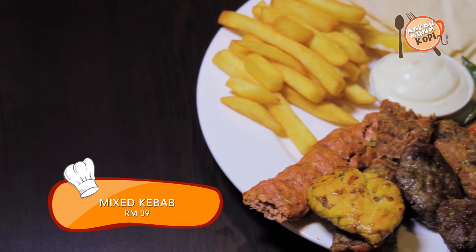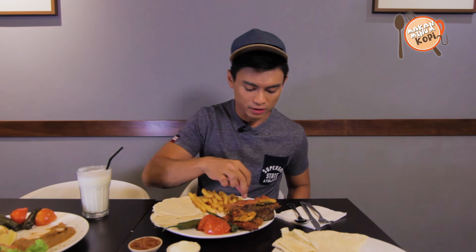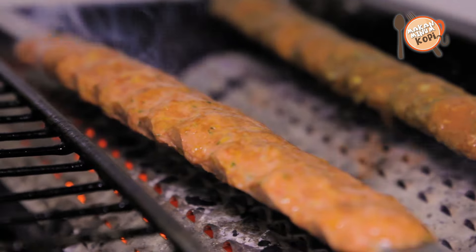We're done with the appetizer. Next up, let's try the main dish — all the meat right here, served with fries and pizza bread. Let's take a bite of the spicy chicken. The spice level is a tad different — you can taste coriander in this, a lot of different spices compared to our sambal nasi lemak. This is not that spicy at all — out of five, it's about one.